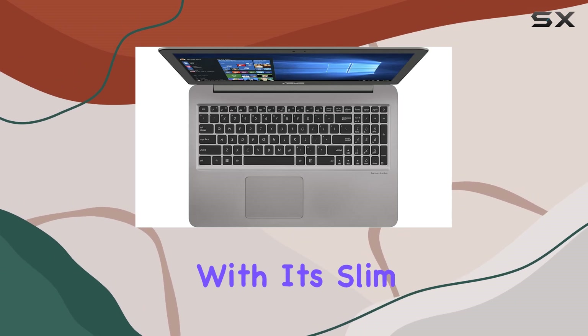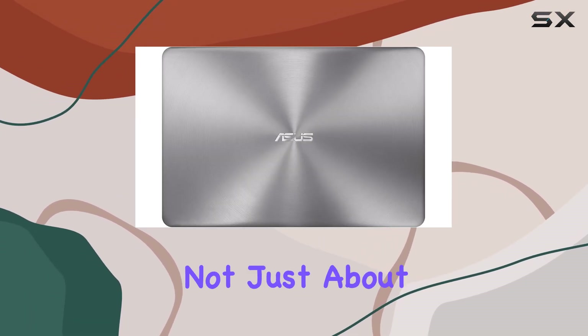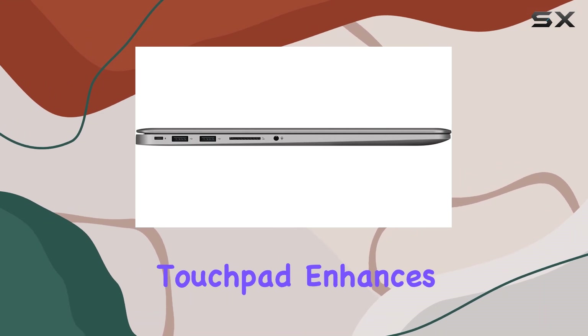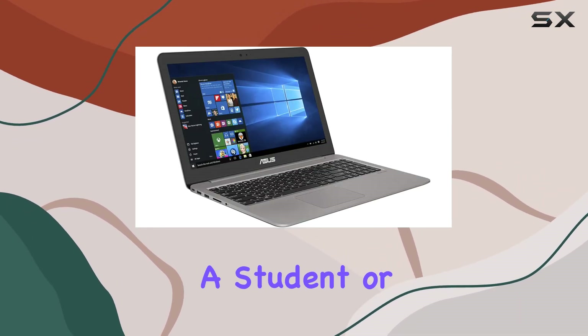The design of the ZenBook 15 exudes sophistication with its slim profile and brushed aluminum finish. It's not just about looks though — the laptop's ergonomic keyboard ensures comfortable typing sessions, while the responsive touchpad enhances productivity.